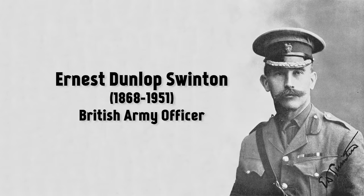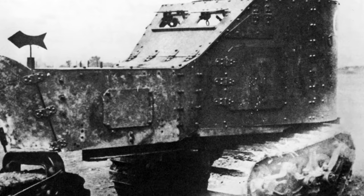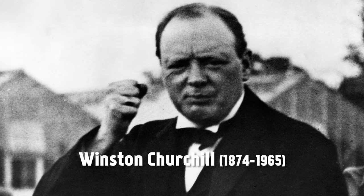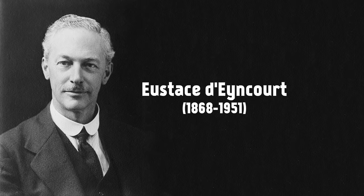Ernest Swinton, official war correspondent on the Western Front and also an officer in the British Army, wrote of the need for new machines, and by June 1915 his ideas were being discussed in the Landships Committee, established by Winston Churchill and Eustace Dain Corps. But they weren't really talking about anything more than an armored Trojan horse that could transport many soldiers behind the lines at this point.